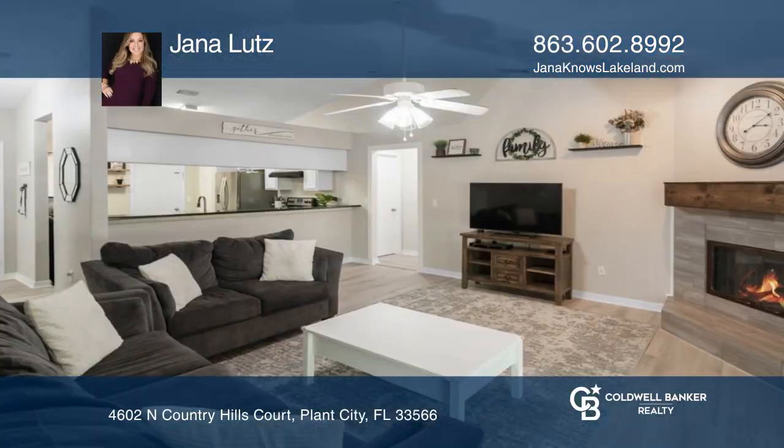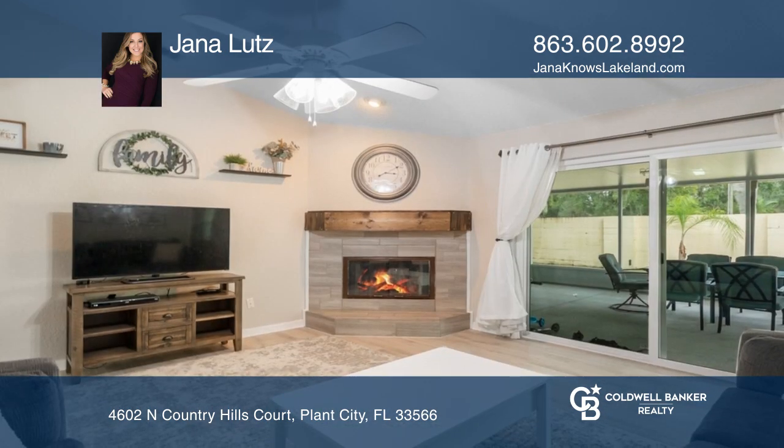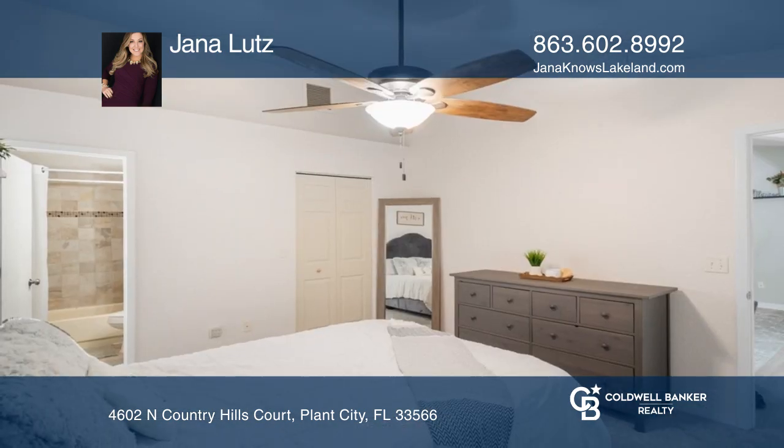Welcome home. Situated on a corner lot in the Country Hills neighborhood, this house packs a lot of upgrades including luxury vinyl plank flooring that flows throughout the common areas. The cozy fireplace in the living room welcomes entertaining.